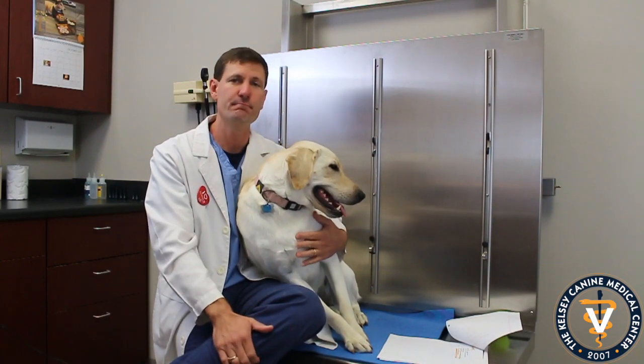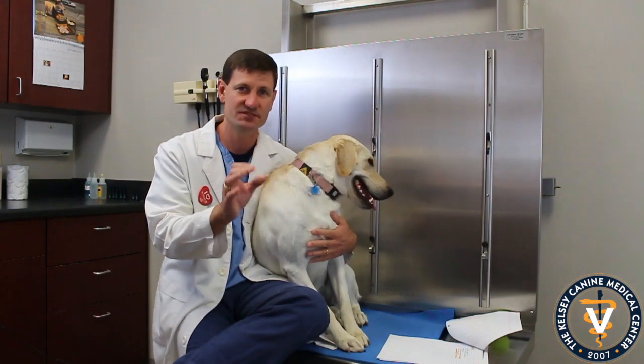Hey guys, this is Dr. Kelsey and this is Palmer here hanging out with us today. It's October and we're talking about specific cancers that dogs get. Today I want to highlight mast cell tumors — that's M-A-S-T cell tumors. They're the most common skin tumors found on a dog.